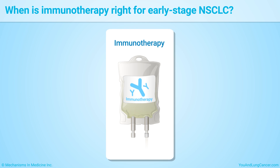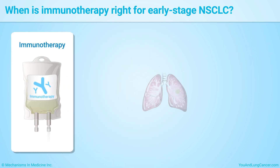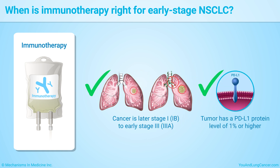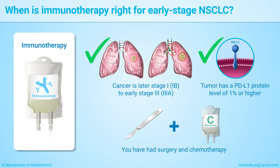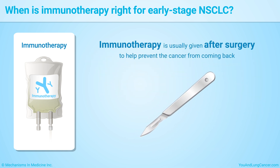You may receive immunotherapy for early-stage non-small cell lung cancer when the cancer is stage 1b to 3a, the tumor has a PD-L1 protein level of 1% or higher, and you have had surgery and chemotherapy. Immunotherapy is usually given after surgery to help prevent the cancer from coming back.